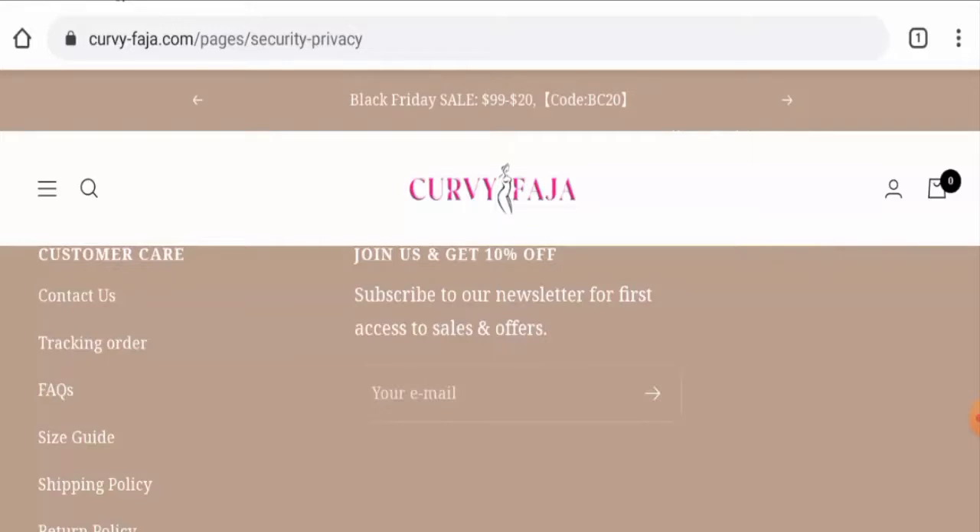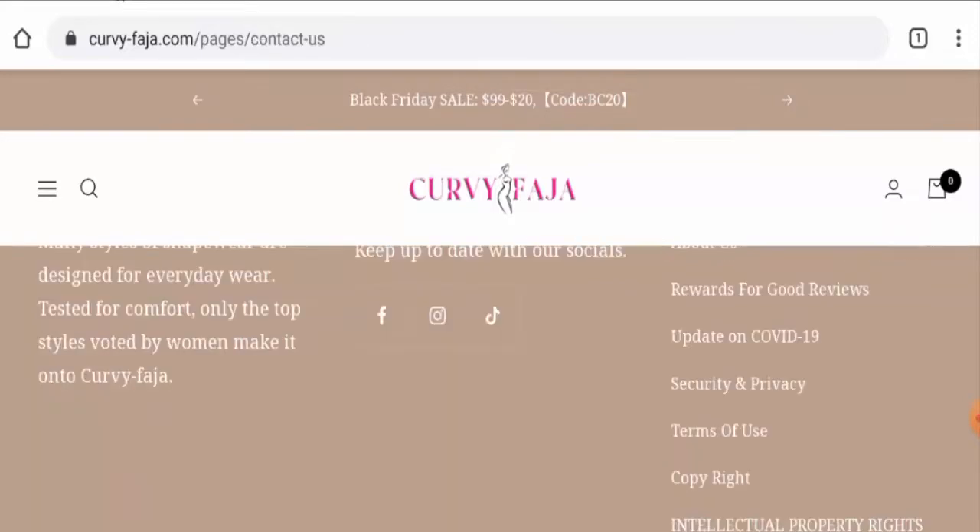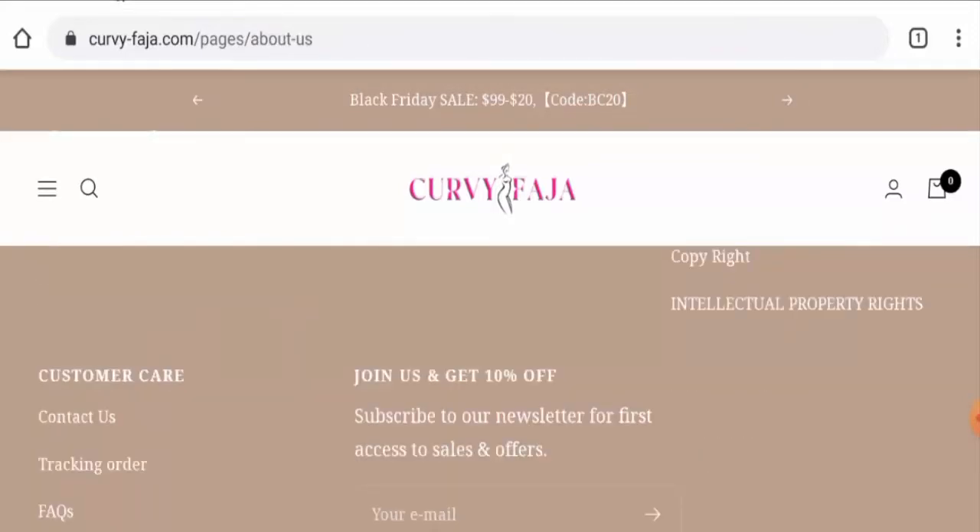In conclusion of the Curvy Faja review — this website might be a legit website, but it hasn't received many genuine customer feedbacks and the website is young. The trust score is very poor and they haven't given full contact details. However, it does have social media presence, so it might be legit. We recommend you make your own decision after exploring well.